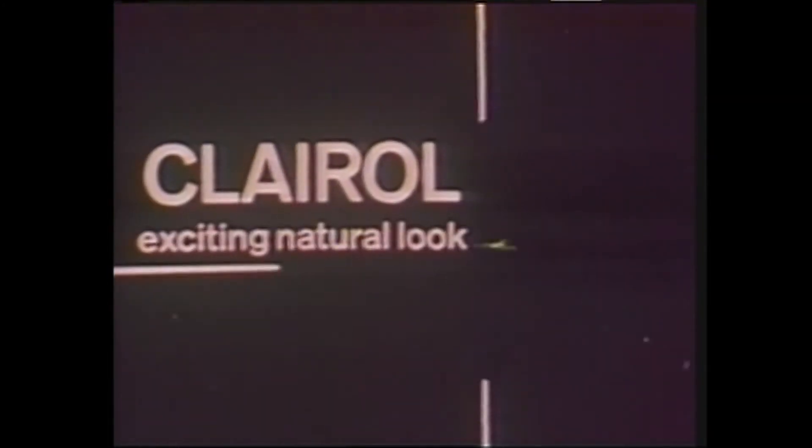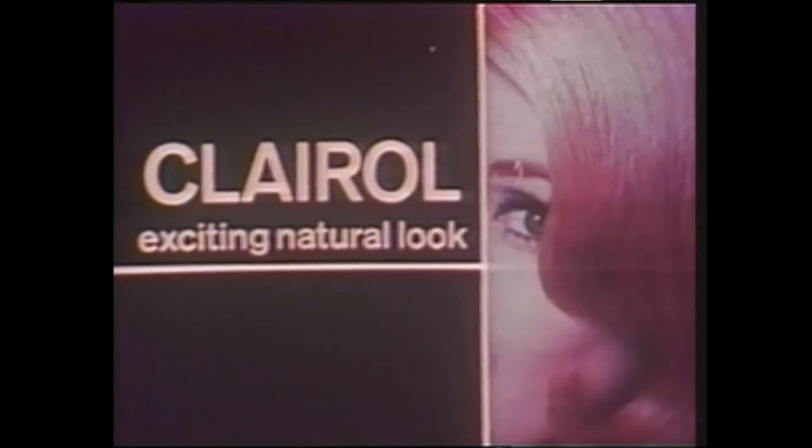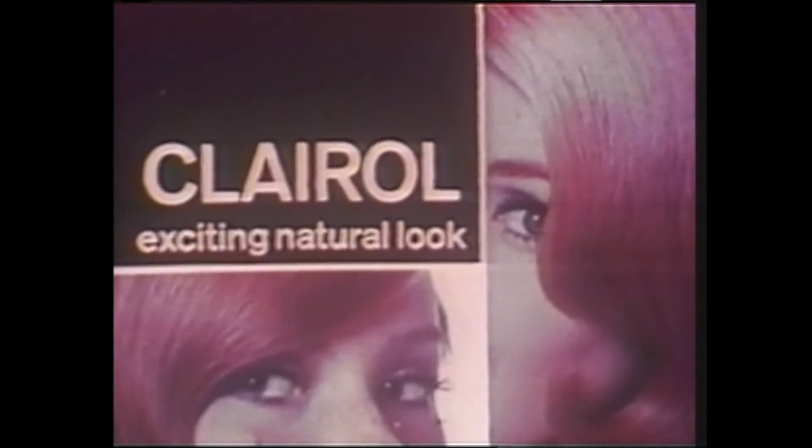Which has been brought to you by Clairol, creators of the exciting natural look in beauty, to help you discover your most exciting natural look.